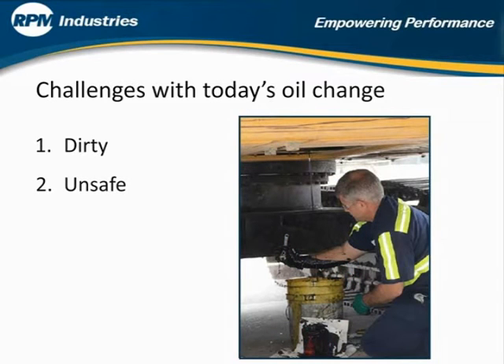Second, it's not safe. Oil spills can result in slippery surfaces and falls, and also burns from the hot oil when removing the oil filter.